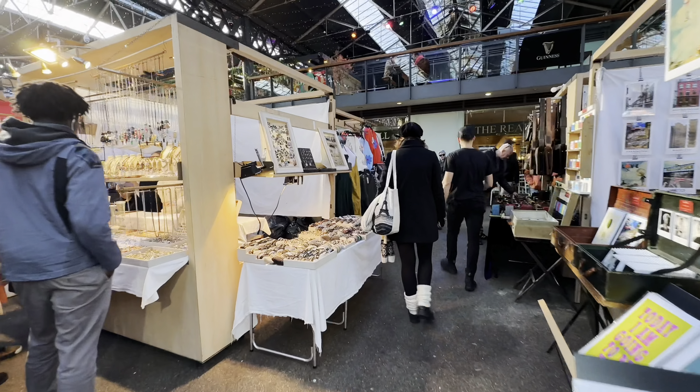Another good spot for a low-key Sunday date is Brick Lane Market. Brick Lane is known as the British Bangladeshi community hub. Today it's famous for its fashion, vintage clothes, street art, and the Sunday market.